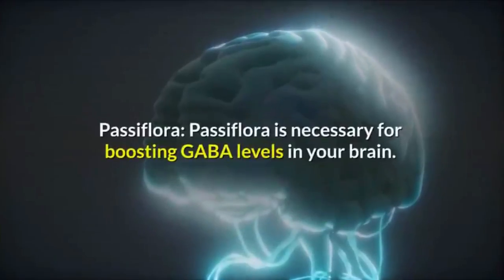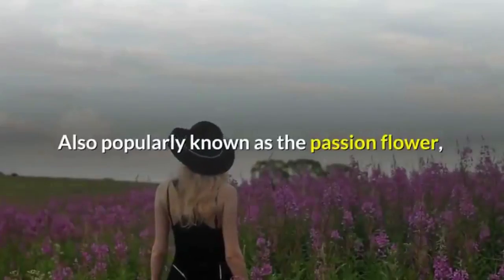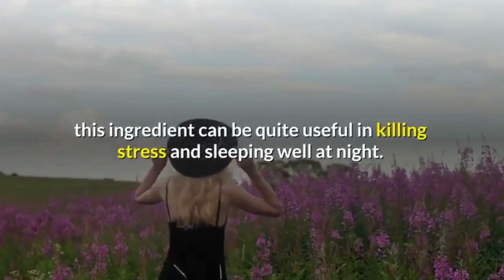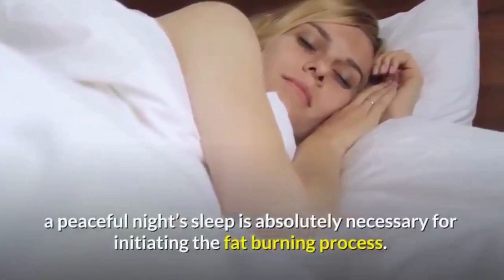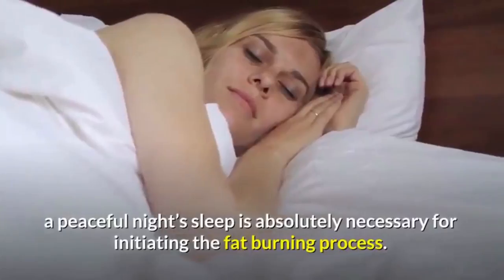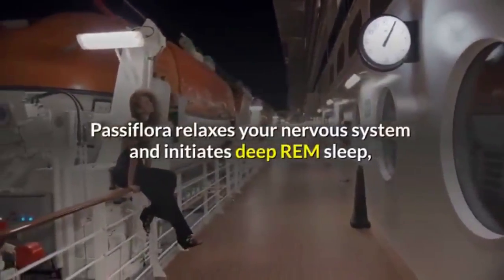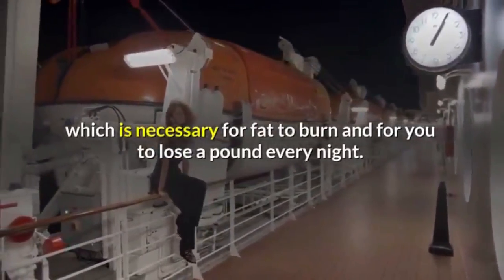Pasiflora is necessary for boosting GABA levels in your brain. Also popularly known as the passion flower, this ingredient can be quite useful in killing stress and sleeping well at night. As mentioned, a peaceful night's sleep is absolutely necessary for initiating the fat burning process. Pasiflora relaxes your nervous system and initiates deep REM sleep, which is necessary for fat to burn and for you to lose weight overnight.